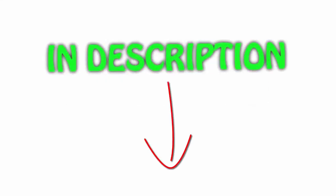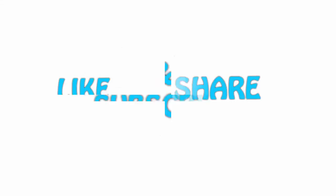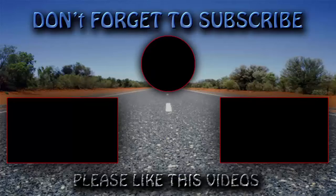Guys, thank you for watching. If you like this video, please hit the like button below, share with your friends, and be sure to subscribe. I'll see you next time. Bye.